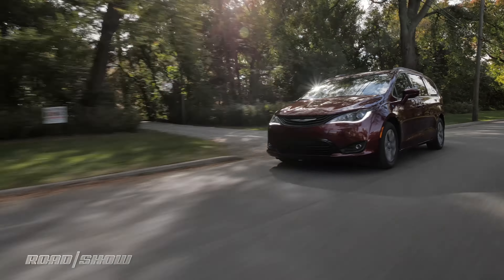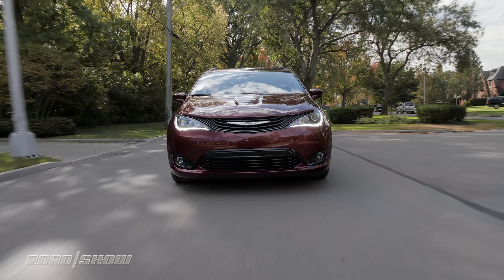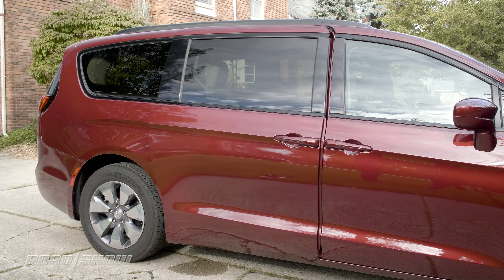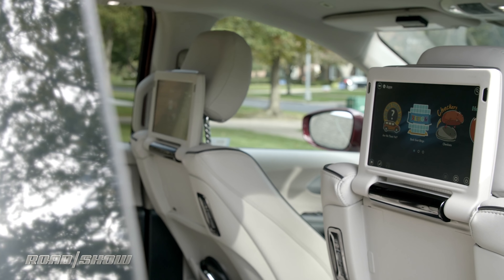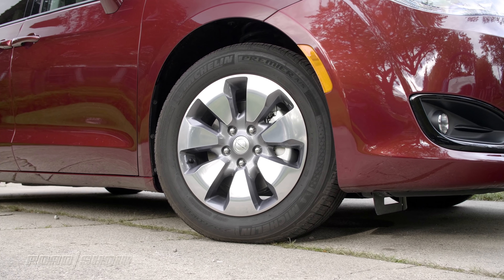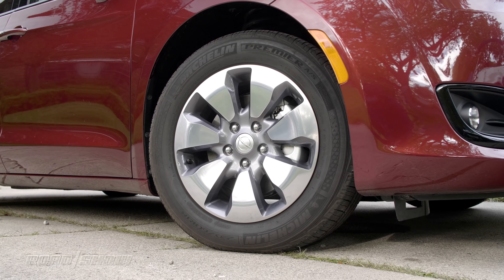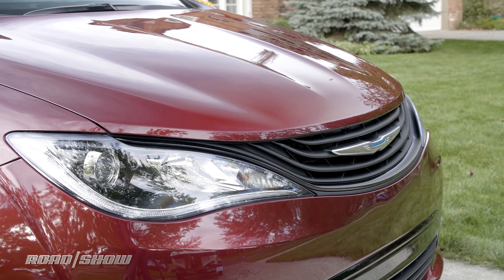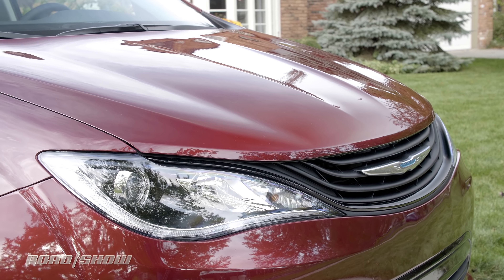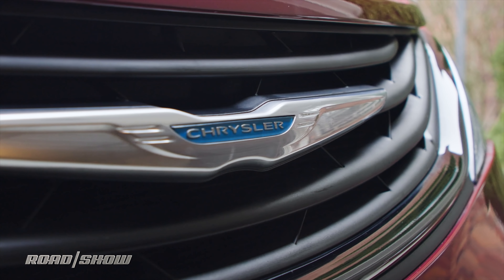Just like our last long-term Pacifica, Roadshow's new Pacifica Hybrid comes in the range-topping Limited trim, which means we've got goodies like Nappa leather seats, power sliding doors, and Chrysler's Uconnect Theater rear seat entertainment system. Our long-term also wears the $395 hybrid appearance package, which gives us these 18-inch alloy wheels. Clad in velvet-red pearl paint with white leather inside, our plug-in minivan is a pretty expensive proposition at just under $45,000, before destination and taxes.